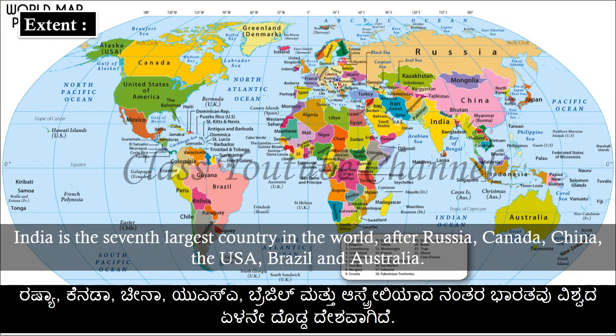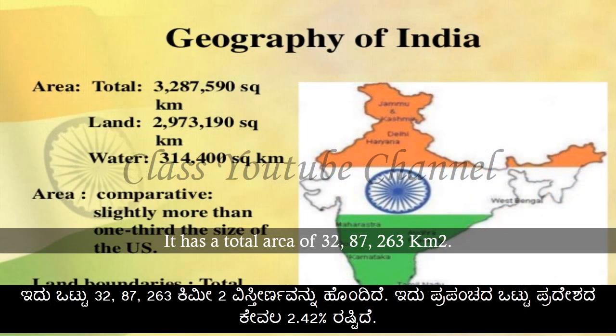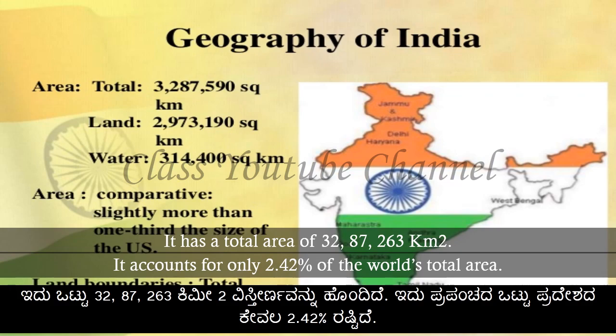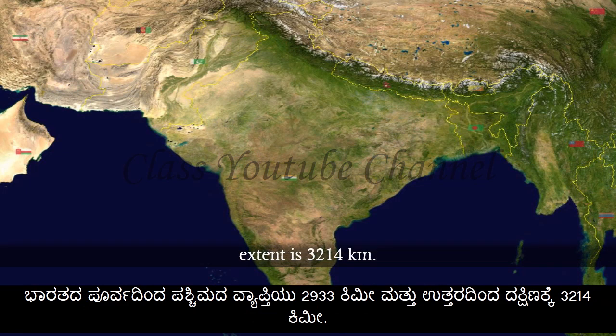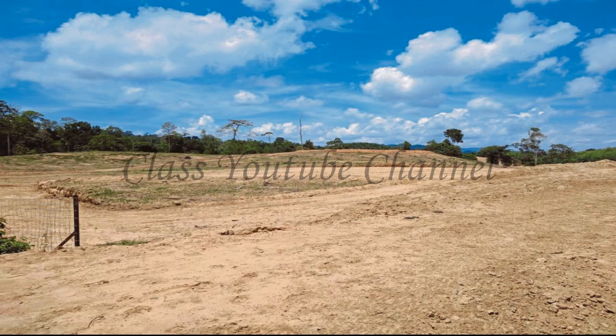India is the 7th largest country in the world, after Russia, Canada, China, the USA, Brazil, and Australia. India has a total area of 3,287,263 km², accounting for only 2.42% of the world's total area. The east-to-west extent of India is over 2,933 km and the north-to-south extent is 3,214 km.